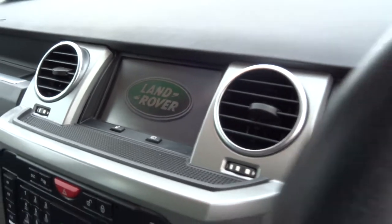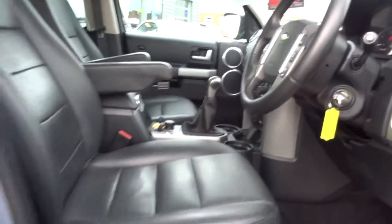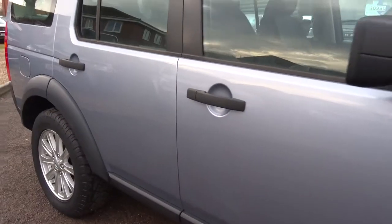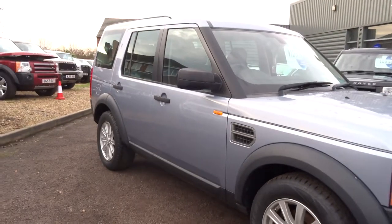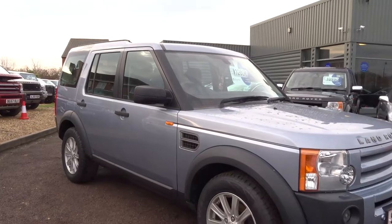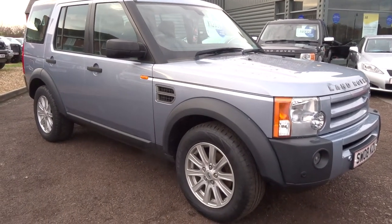It's got a full satellite navigation system, and as you can see, just 85,000 miles on the clock. It's got an MOT until July 2017, and at 72,000 miles it had a new water pump and cam belt.